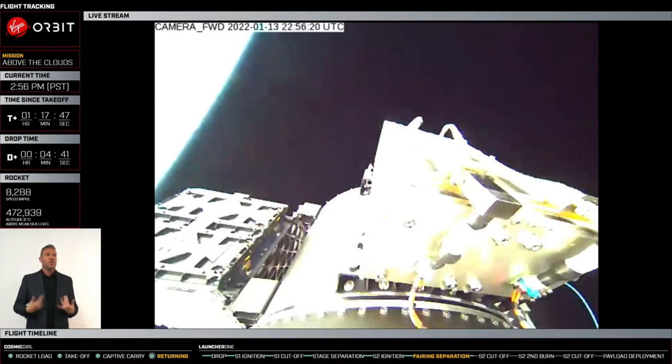Look at that — there's our integrated payload stack. Again, to our seven customers, welcome to orbit. We have more time in the schedule before the payload deployment, but Launcher 1 is in space. What a beautiful sight.